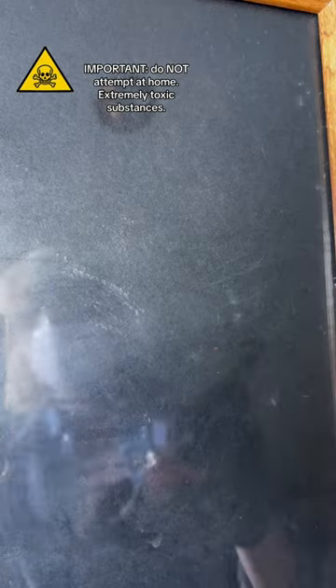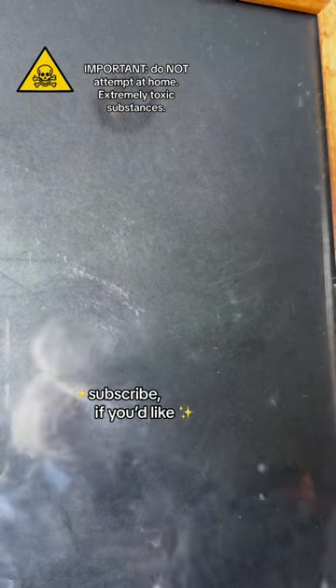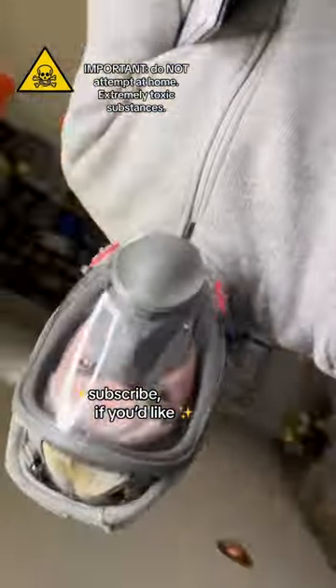So what do you think? Is it worth it? Let me know in the comments what paint I should try and make next, and I hope you have a beautiful and very non-toxic day.